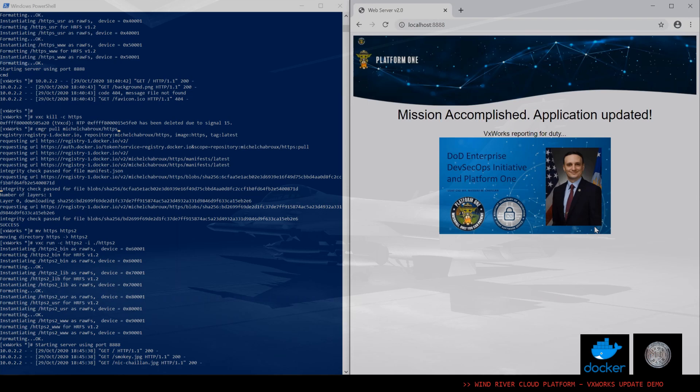What we have been able to demonstrate is a running VxWorks live system with a container being deployed. We shut down the application, pulled the new version live on the system, and then restarted the application to provide this update — all of this using an IT-type framework, just like we would do in any other IT environment.